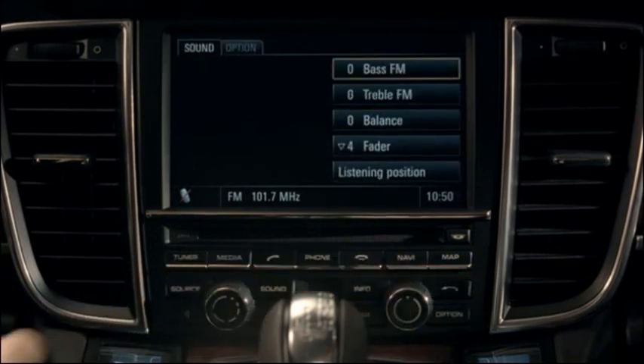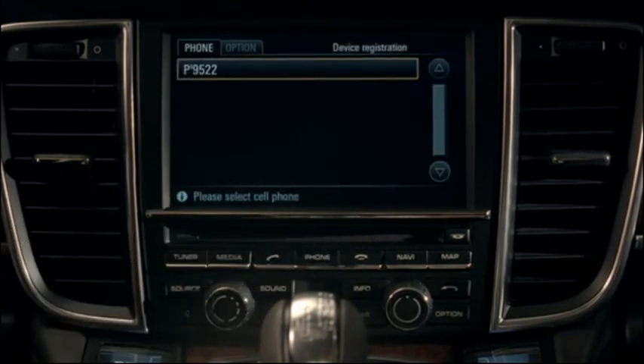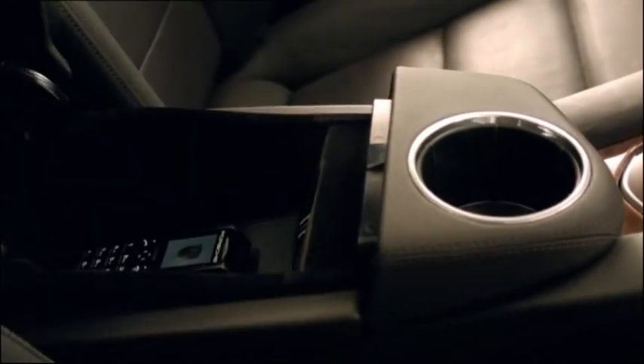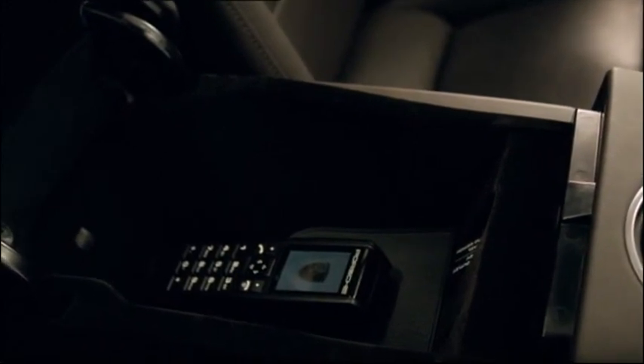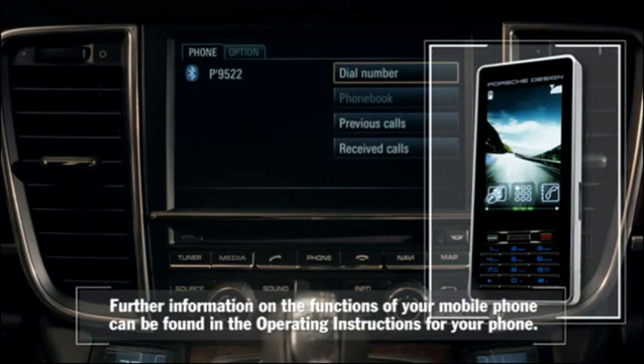Want to make a telephone call? Just press the phone button, and the phone function menu appears in PCM. You now have several options. You can make a call using the hands-free profile of PCM, or use the wireless receiver in the center console by placing your SIM card into the integral SIM card reader.